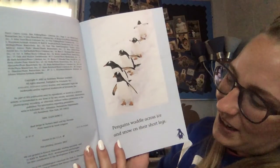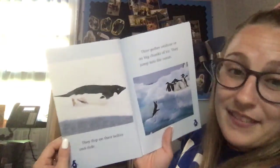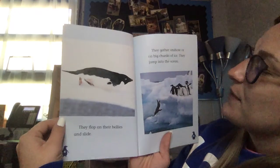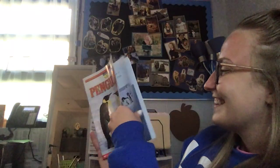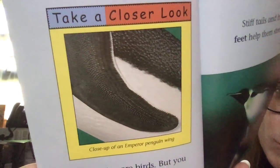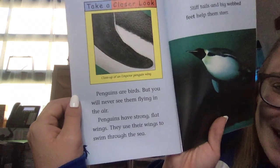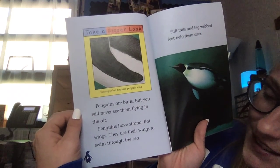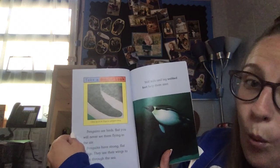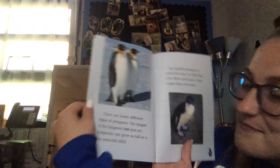...ice and snow on their short legs, they flap on their bellies and slide. They gather on shore or on big chunks of ice. They jump into the ocean. Take a closer look — close-up of an emperor penguin's wing. Penguins are birds, but you will never see them flying in the air. Penguins have strong flat wings they use their wings to swim through the sea.